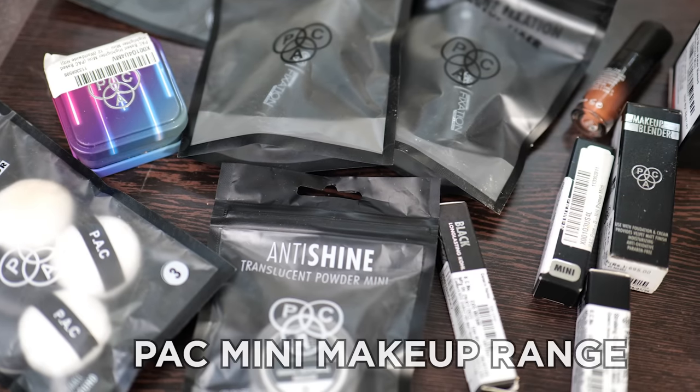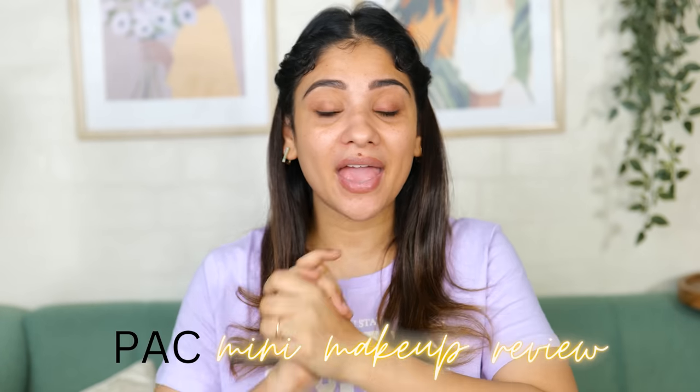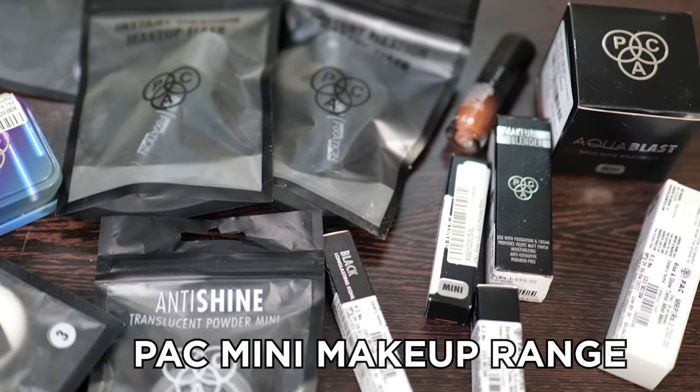Especially for small things, when I get something in miniature I love them. PAC has launched their mini range which has many mini products, and they have sent them so I will review them. I will bring you back to the mini range and try them and share with you how they are and whether they are worth it, especially at the price point because if they are mini size the price will be less.